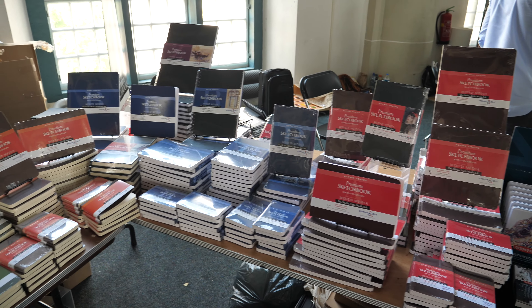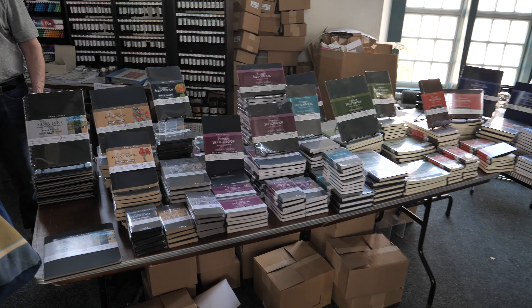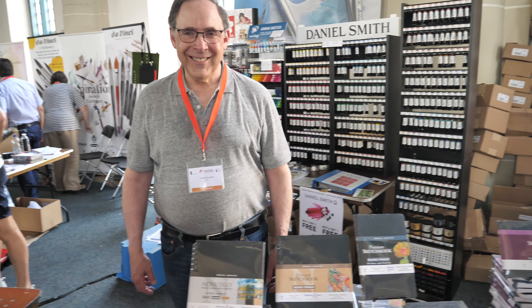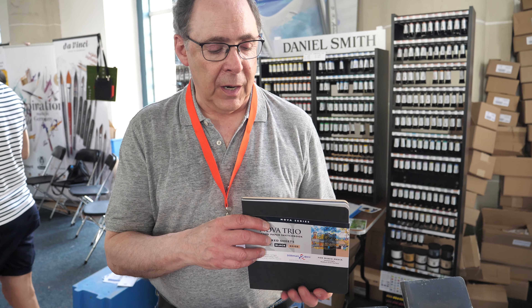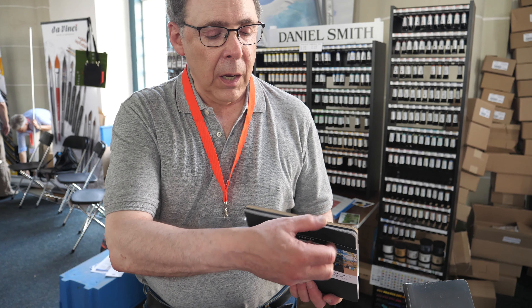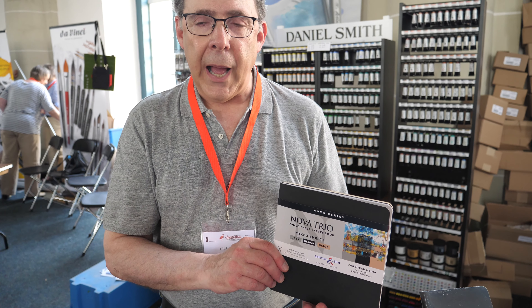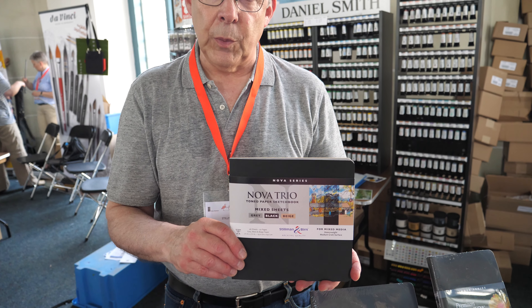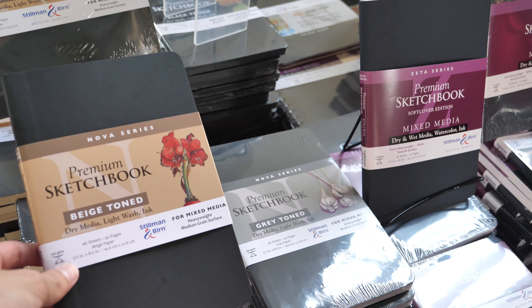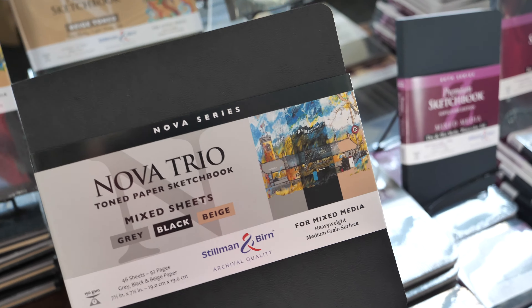This is the Steelman & Burn booth. They have the whole range of sketchbooks here. Michael from Steelman & Burn tells me that one of the sketchbooks has already been sold out — the Nova Trio sketchbook, which initially came out in a wire-bound size but is now done in a square soft cover. It has all three sizes of their mixed media toned papers: gray, black, and beige — all double-sized to support mixed media artwork. The Nova series features toned paper, and Nova Trio includes three different types.